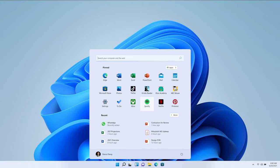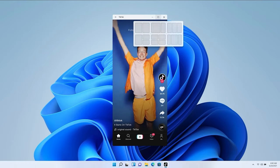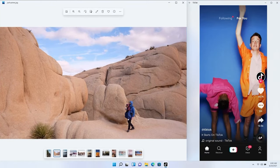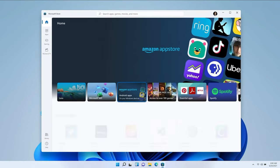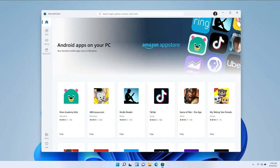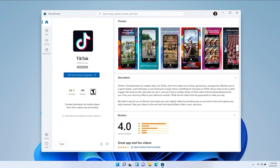Android apps coming to Windows — and I mean coming to Windows. They can be integrated into Start. They'll be integrated in your taskbar. You can window them the way we showed you earlier with these apps. One of my favorite apps is TikTok. They're discoverable through the Microsoft Store using the Amazon App Store. And we use Intel Bridge technology to bring it to life so it's just seamless and smooth.